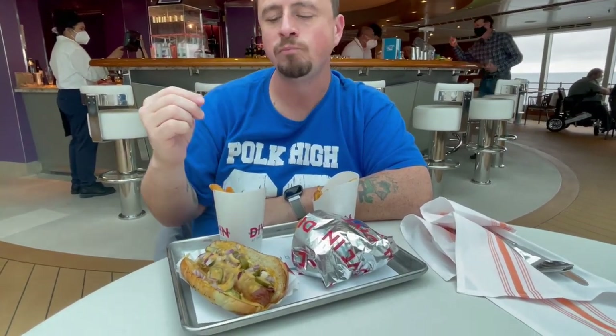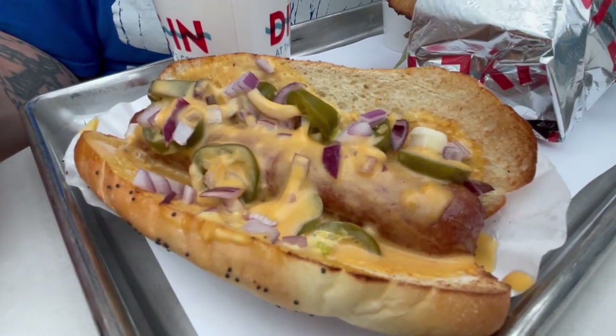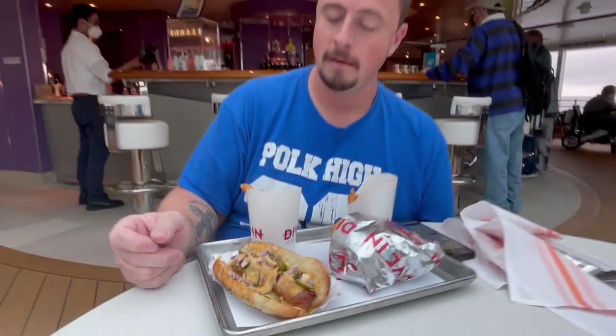What hot dog did you get? I got the Dunkin' Dog — jalapeños, cheese, and onions. The fries are good because they're crunchy, but they got a sauce on top. They're crunchy, so the sauce doesn't make them soggy.